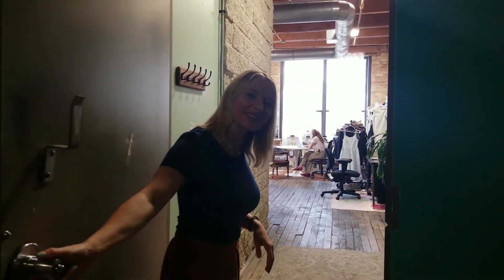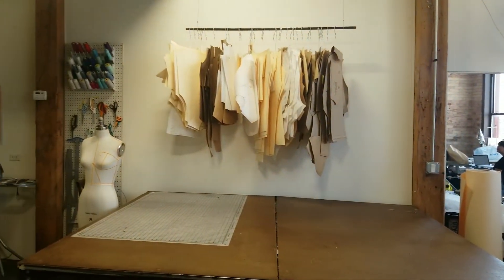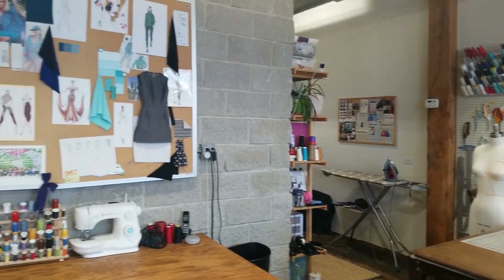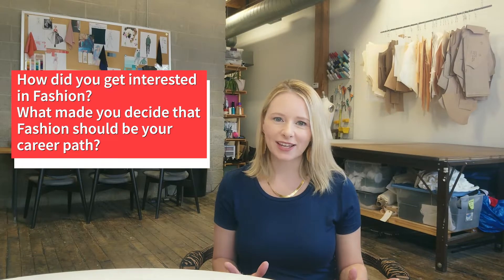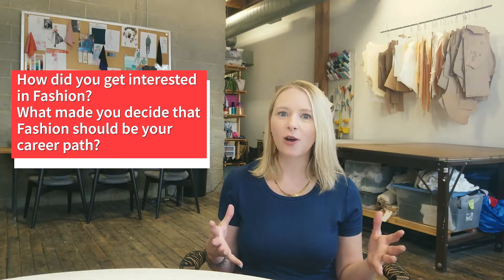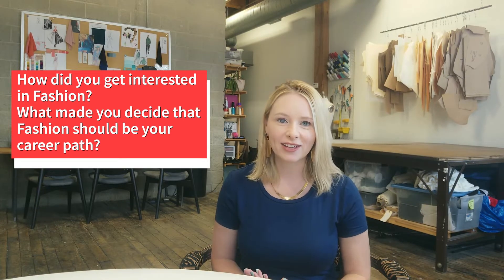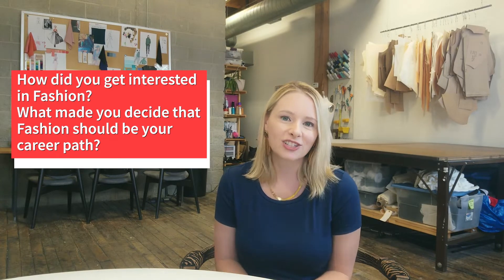Welcome to Hovitt Fashion Studio. My name is Anna Hovitt-Diaz. Ever since I was a kid, I was obsessed with clothes. I always wanted to design or style clothes. I went to the School of the Art Institute when I moved here in 2007 and got my degree in fashion design and fashion illustration, and then have worked in the fashion industry ever since.